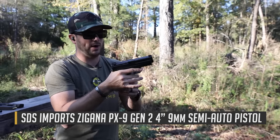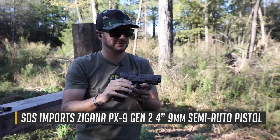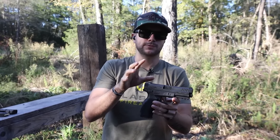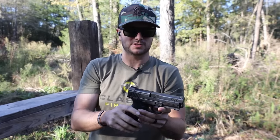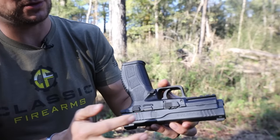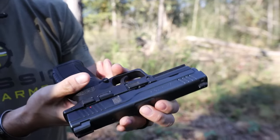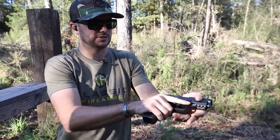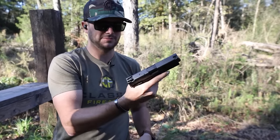Got a couple of paper targets set up way downrange there and I'll check those impacts later. The new one here does feature full night sights — both front and rear — and it's got the little UID tag over here too, which is pretty cool. It's actually a pretty comfortable pistol to shoot, with an ambi safety that also locks the slide in place, which is pretty nice.